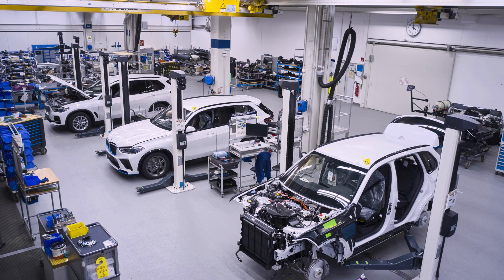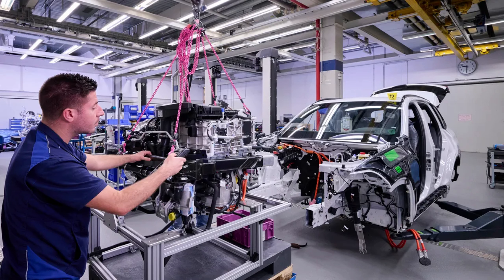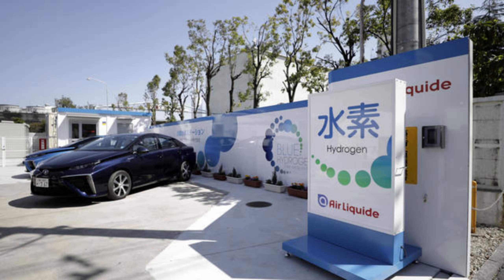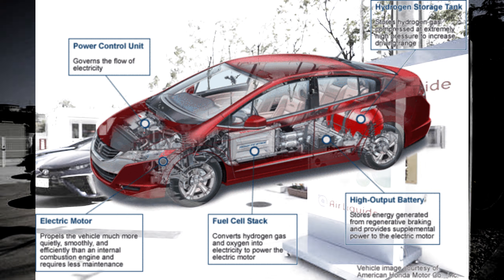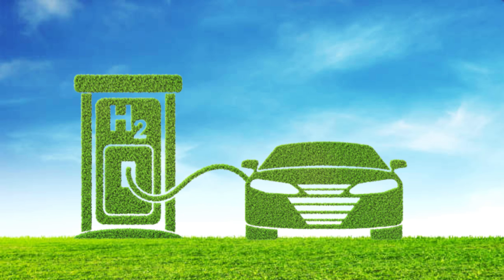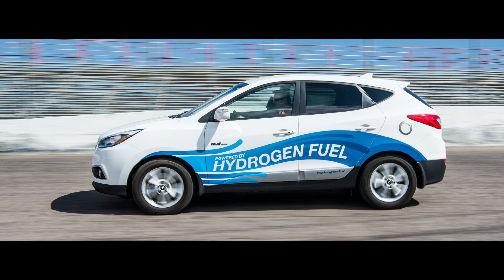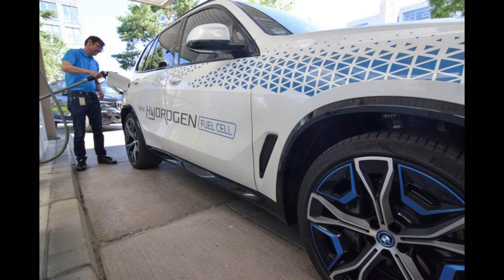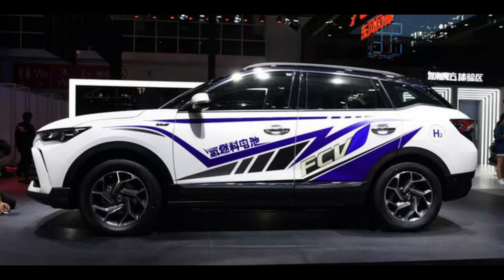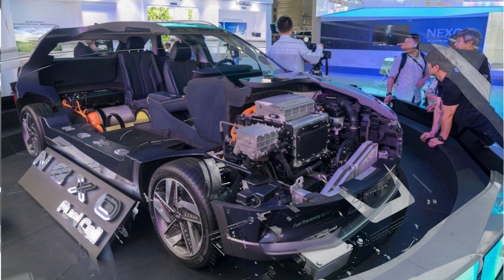Robust hydrogen refueling infrastructure is a cornerstone of the emerging hydrogen economy. By supporting the growth of hydrogen-powered vehicles, infrastructure development sets the stage for broader hydrogen utilization across other sectors such as industry, heating and power generation, leading to a more sustainable and diversified energy landscape. Infrastructure development plays a pivotal role in enabling the widespread adoption of hydrogen-powered vehicles, helping the growth of hydrogen in the automotive industry and supporting a greener future.